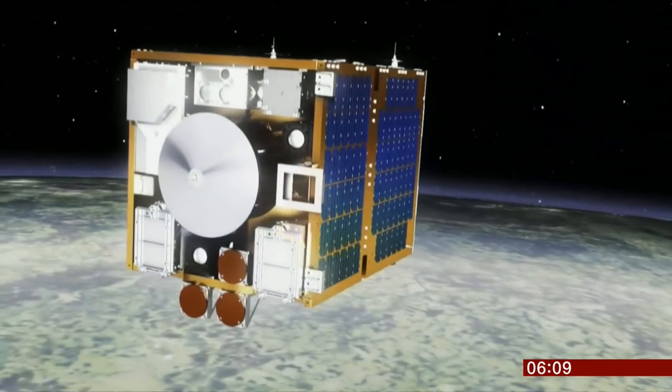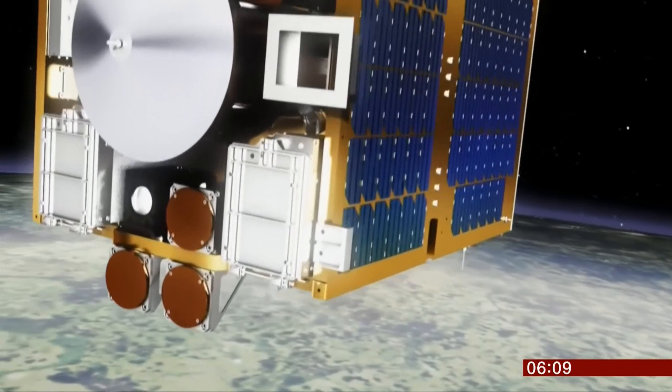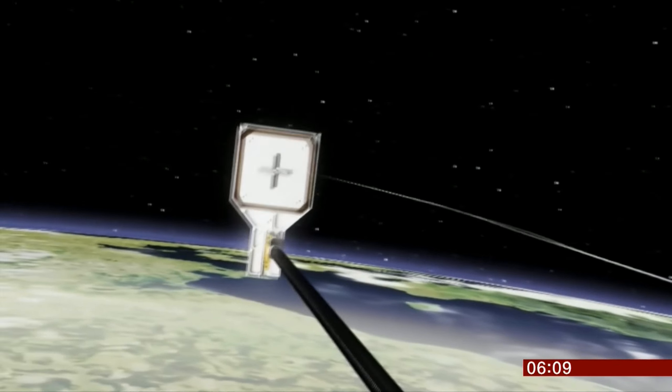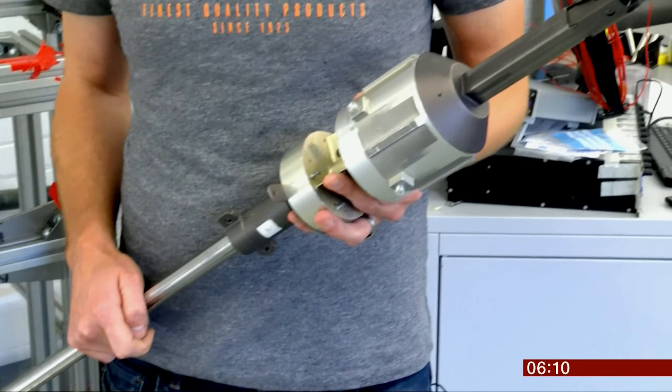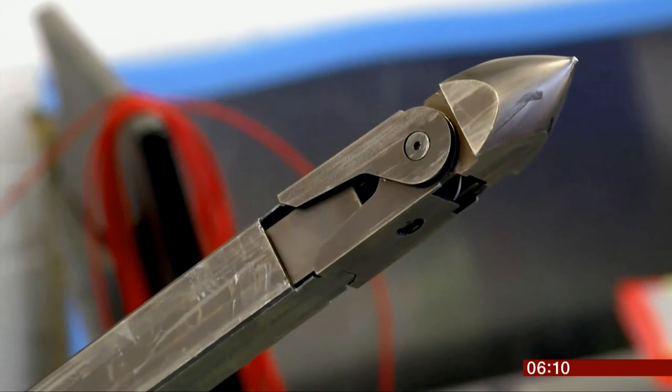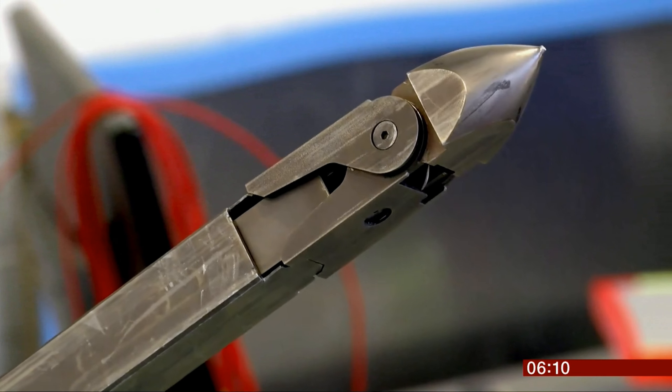But the net isn't the only cleaning method the satellite has to test. Next up is the onboard harpoon. This is the harpoon that we've been developing, and on the Remove Debris mission they're going to be testing a smaller version of this to show that we can successfully capture a piece of space debris in space using a harpoon.